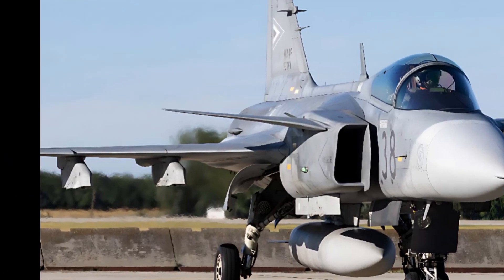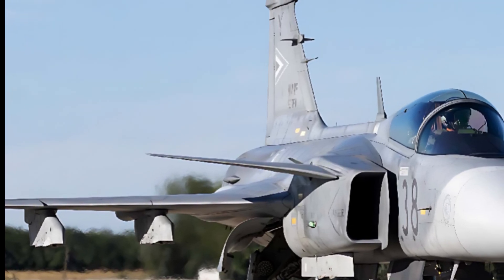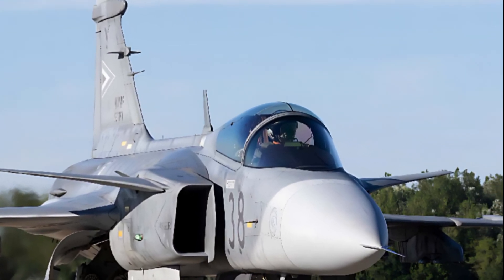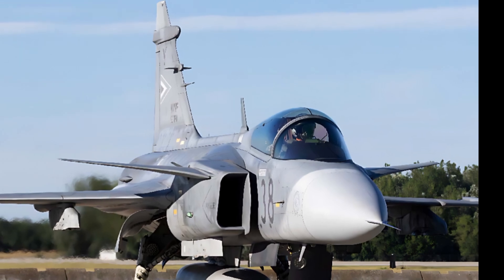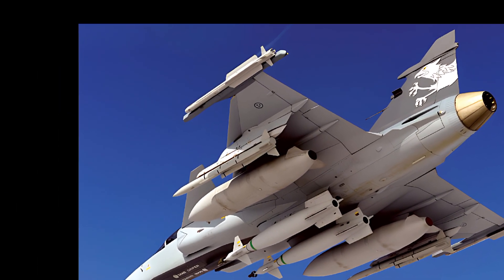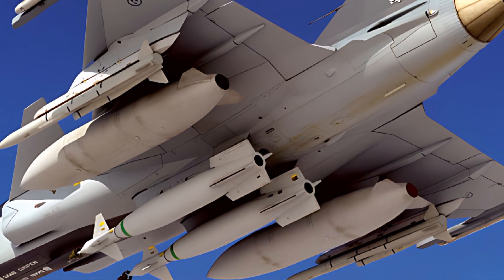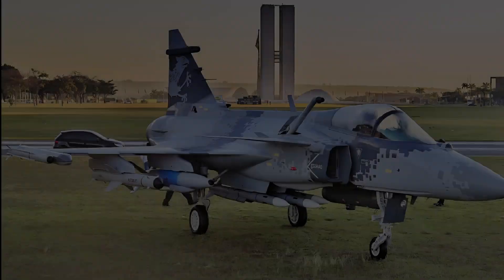The Saab JAS 39 Gripen E is built with a focus on versatility, cost-effectiveness, and technological superiority. It is equipped with the GE F414-GE-39E engine, delivering enhanced thrust and fuel efficiency. This engine allows the Gripen E to reach a maximum speed of Mach 2 and a combat radius of approximately 1,500 kilometers, making it highly effective for a wide range of missions, from air superiority to ground attack and reconnaissance.